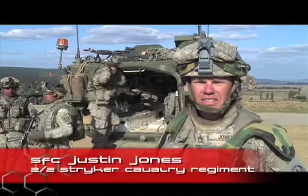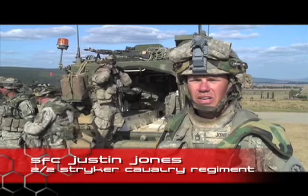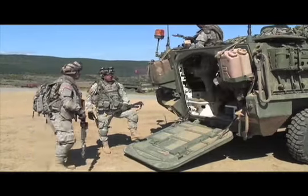We're supposed to be going to Afghanistan sometime next year, and we're doing training right now. We're ending on getting us ready to do that. You don't get any better training than what we're doing here.